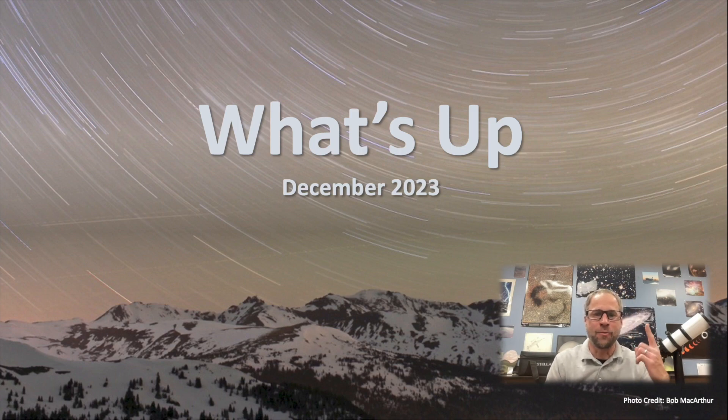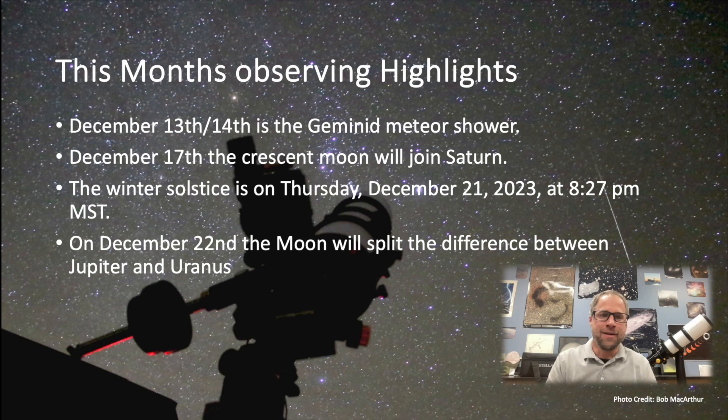Here are some of this month's observing highlights. We have the Geminid meteor shower, and this year we're really lucky because it falls around the new moon. Get out to a dark sky site, bundle up with a blanket and some hot cocoa or coffee. The Geminids produce some really nice meteors — that's December 13th to 14th, so get out there and check it out.